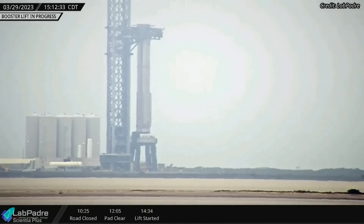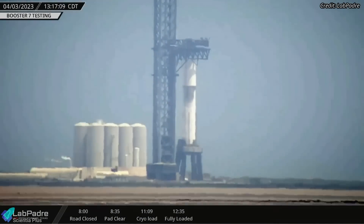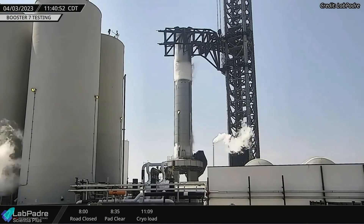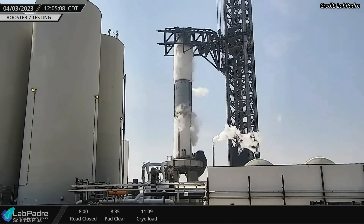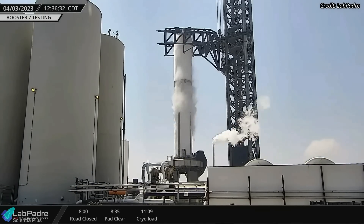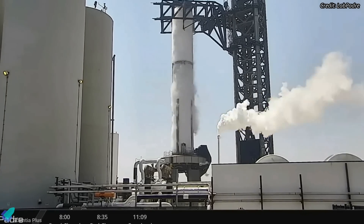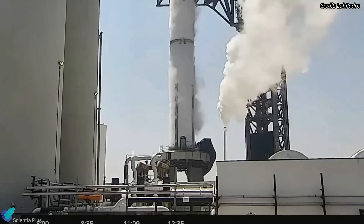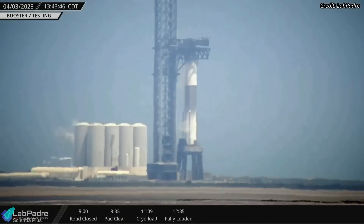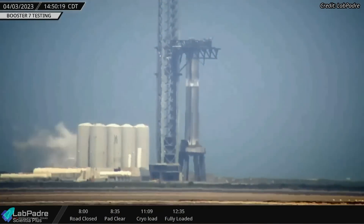Super Heavy Booster 7, placed atop the orbital launch mount on March 29, underwent a cryogenic proof test on Monday, April 3. The test saw methane and oxygen tanks being entirely filled with cryogenic liquid nitrogen in about one and a half hours. The test verified the structural integrity of the booster and ensured that the orbital launch mount, which had received several upgrades over the past four weeks, was performing as expected. The booster was detanked 30 minutes after fully loading, concluding the final Booster 7 cryo proof test.